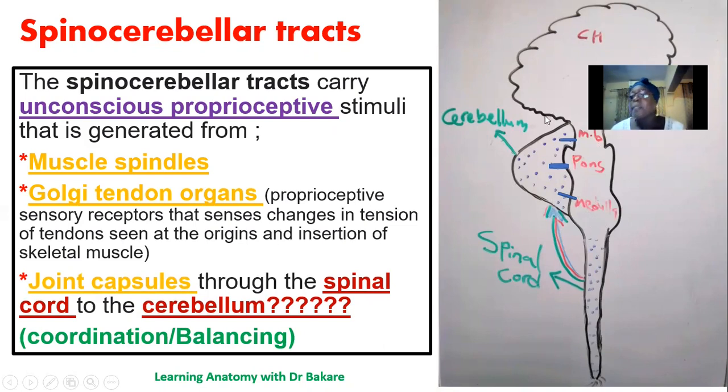In the central nervous system, we have the cerebral hemisphere, the midbrain, the pons, then below that the medulla, which becomes continuous as the spinal cord. Behind the midbrain, the pons, and the medulla is where we have the cerebellum. The cerebellum is known for its function in coordination and balancing.